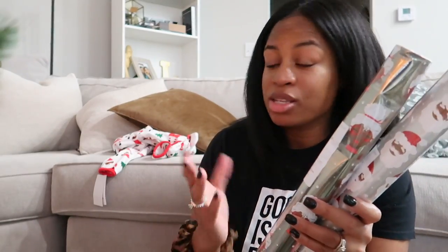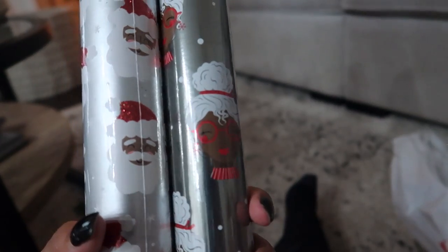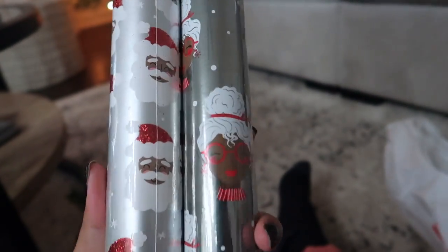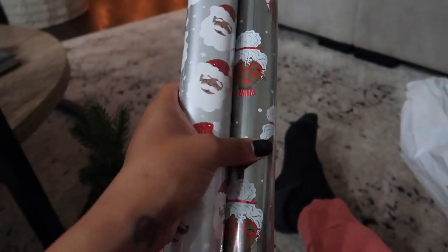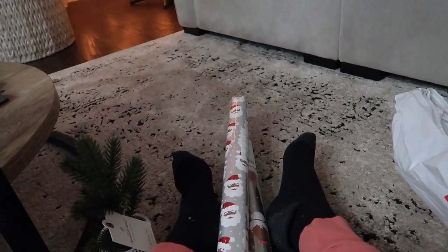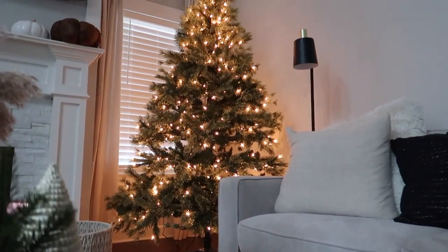Shout out to Target for being inclusive and having Black Santa this year and Black Mrs. Claus. I couldn't pass this up. You don't really see Black Santa most of the time - you usually see white Santa Claus on everything. Here's a better look - they've got Black Santa and Mrs. Claus on the wrapping paper, it's silver. I wish it was white or more neutral but I wasn't going to pass it up. Check your local Target - they're only five dollars each and I got two rolls.